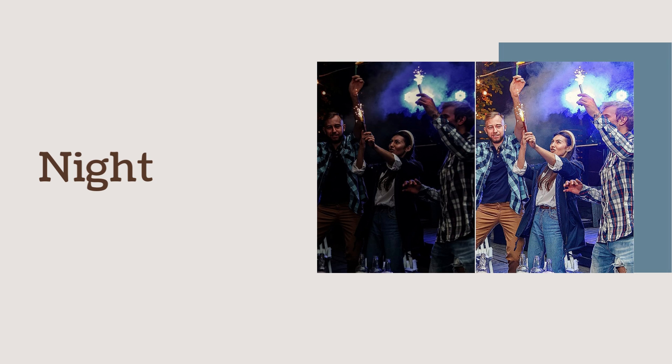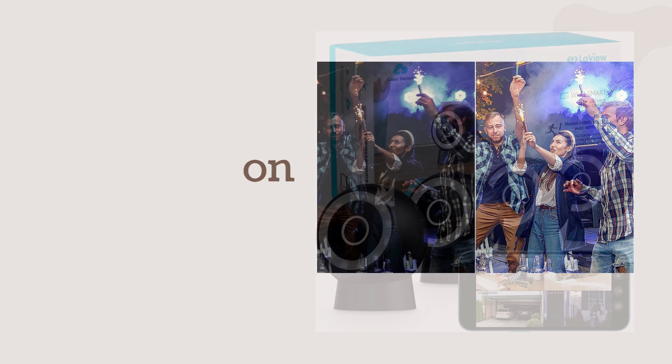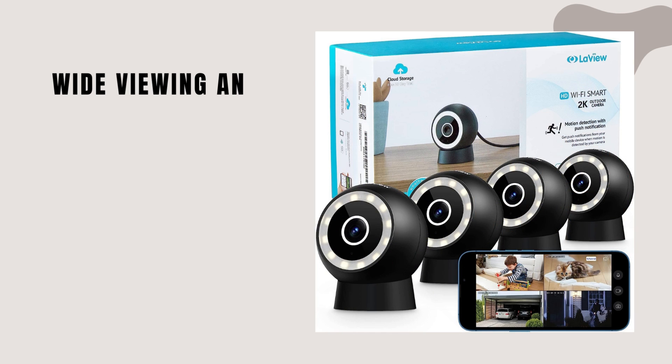Infrared night vision: experience enhanced visibility in the dark with infrared technology, providing reliable surveillance 24-7. Wide viewing angle: enjoy a wide field of view, minimizing blind spots and capturing a larger area with each camera.